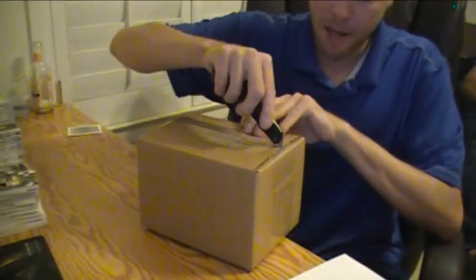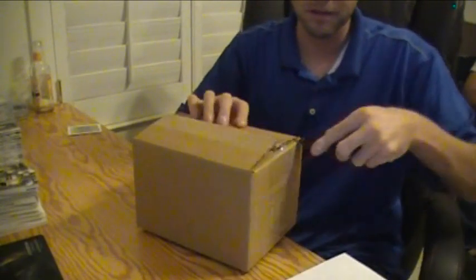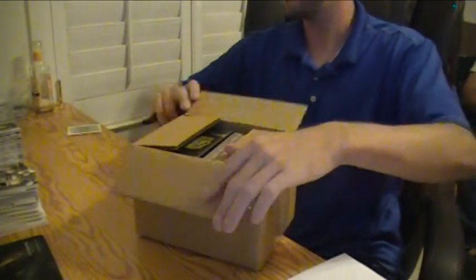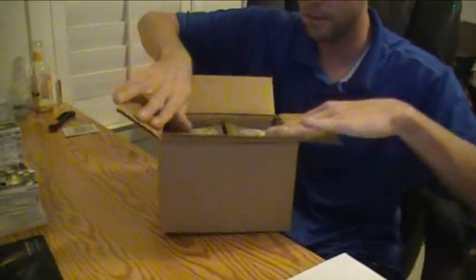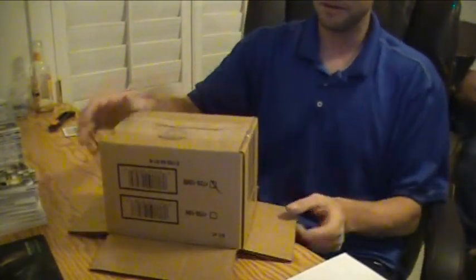All right, here we go, doing an 8-box case of Topps Supreme Football 2010. First time that we've broken this at all. I mean, I broke one box myself, but other than that, I haven't touched it. This is an 8-box break.